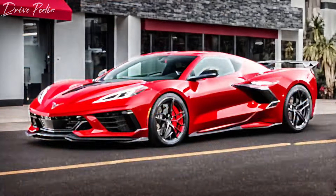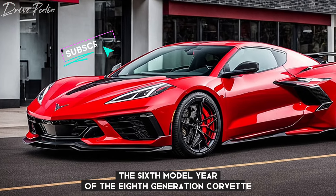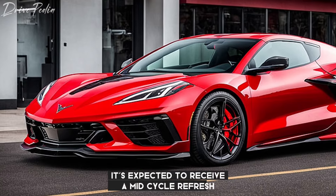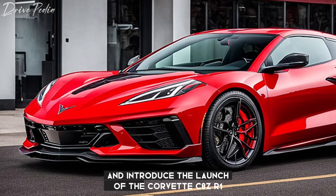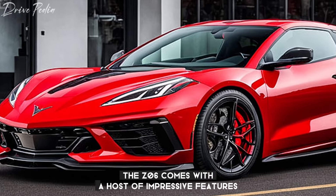The 2025 Chevrolet Corvette C8 Z06 represents the sixth model year of the eighth generation Corvette. It's expected to receive a mid-cycle refresh and introduce the launch of the Corvette C8 ZR1 variant features. The Z06 comes with a host of impressive features.